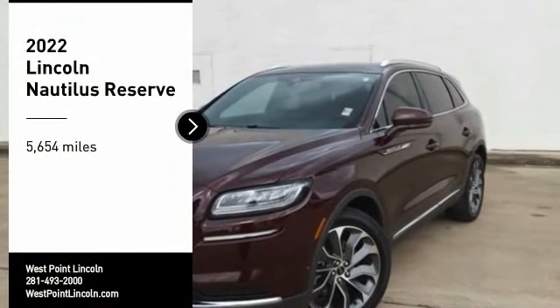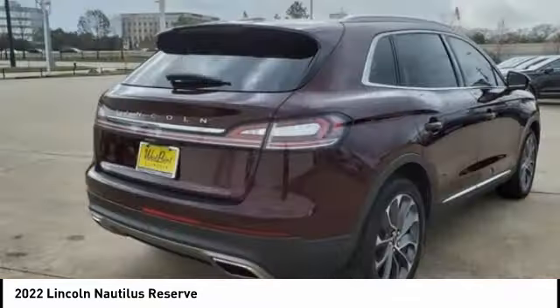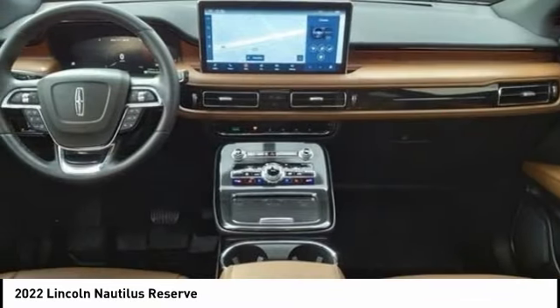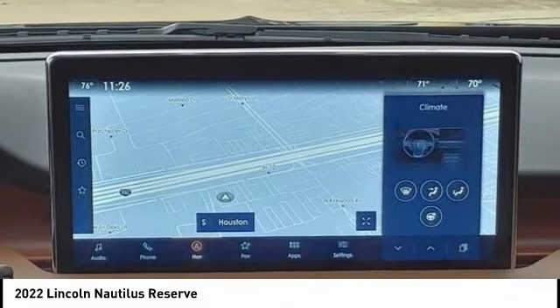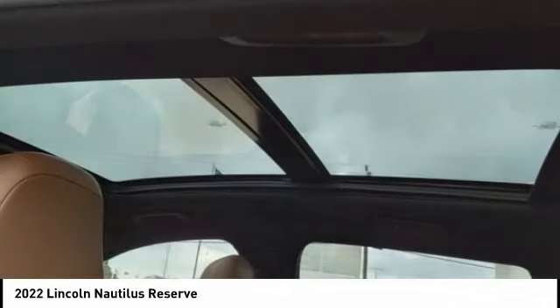Make a great choice today with the 2022 Lincoln Nautilus. The Lincoln Nautilus crossover provides you with all the functionality you need in a vehicle. Plenty of space, lots of safety and technology options, and a high-end interior feel makes this the perfect vehicle.